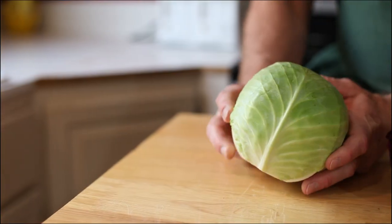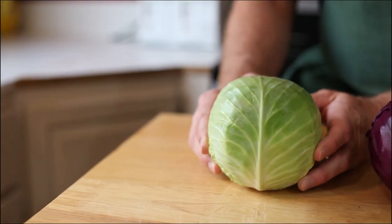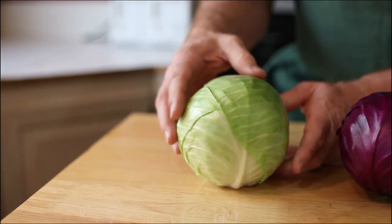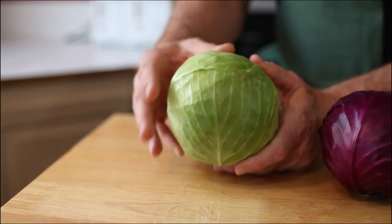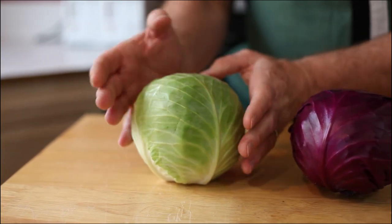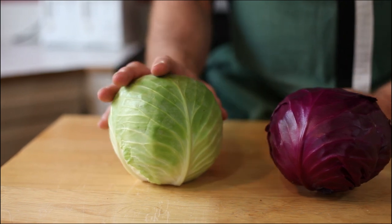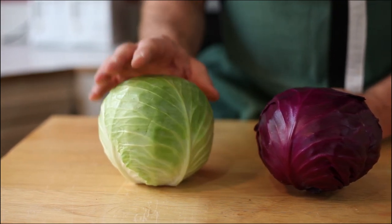With our green cabbage, you want it to be just that — green. No yellowing, no dried out edges on the leaves. This is a great example of a fresh cabbage. When they get older, the leaves will start to peel back a little bit or deteriorate. You can tell when it's been sitting around the shop a little bit.